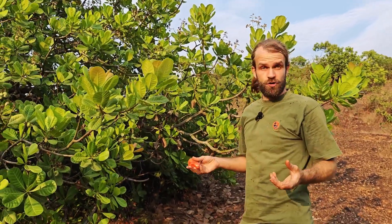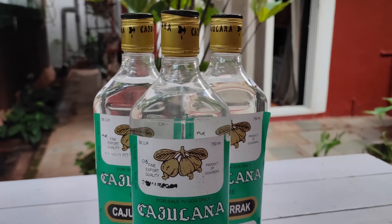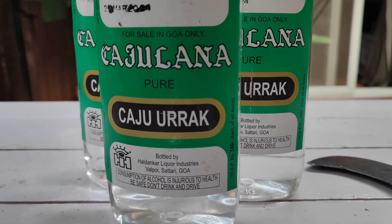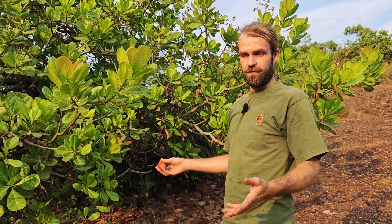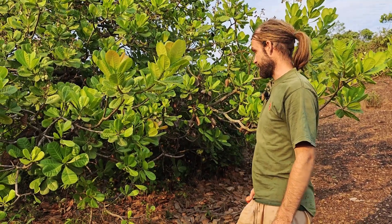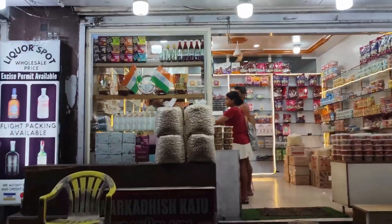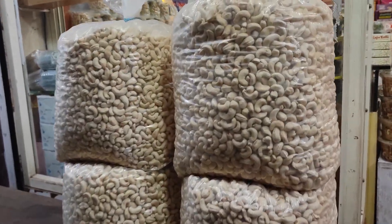Cashew turns into firstly a juice they call niro, and that juice is then fermented or distilled to become urak or feni, which is an incredibly potent alcohol — they call it jungle juice here. That has become a very important part of the culture of Goa, especially in April and May when all of the rural communities have a lot of fun with the urak and feni. The nut of course has a very high value and is a relatively important export product for Goa, driven by people in the west wanting their luxury cashew items.